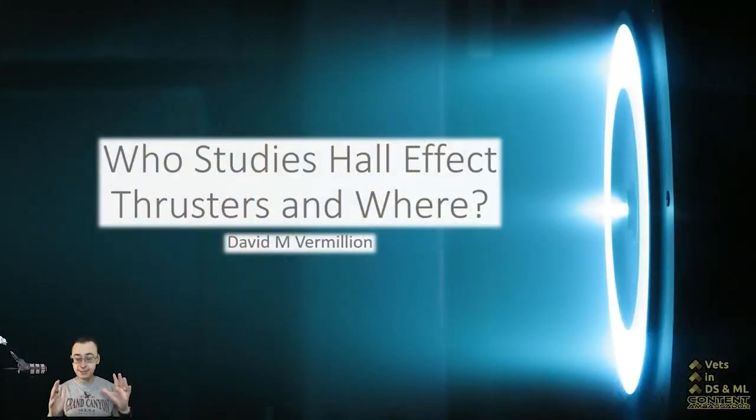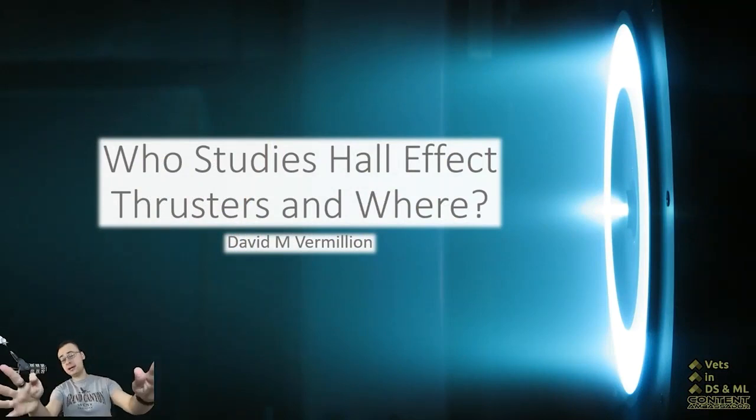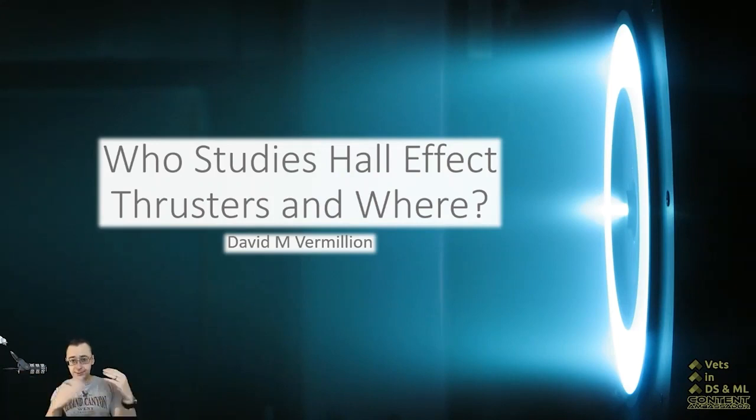Hall Effect thrusters are a subset of ion thrusters where you take ionized gases and you shoot them out the back of your craft. Hall Effect thrusters are a subset of this where you're magnetically confining those ions using the Hall Magnetic effect.